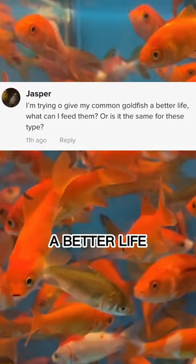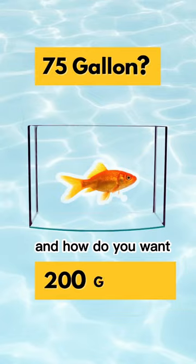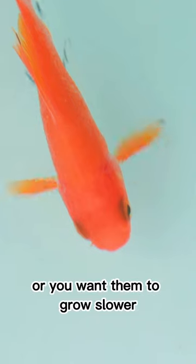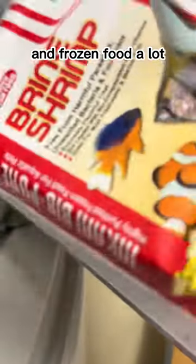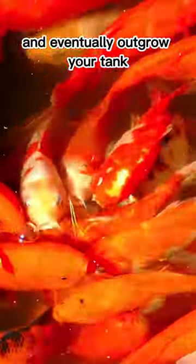I'm trying to give common goldfish a better life. What can I feed them? Depending on the size of your tank and how you want your goldfish to be — do you want them giant and swimming beautifully in the pond? Or do you want them to grow slower so you can have some time to find a big enough space for them? If you feed high protein pellets and frozen food a lot, they will grow really fast and eventually outgrow your tank.